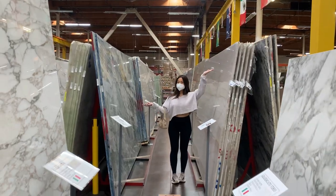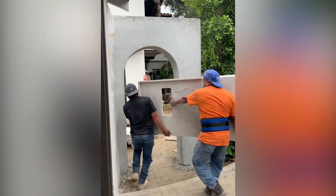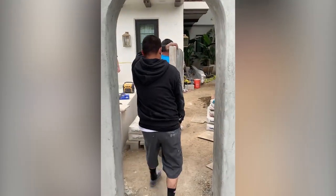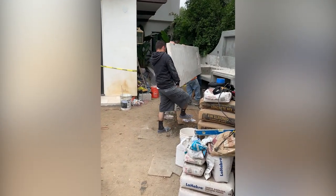Less than a week after giving birth, we took a trip to MSI to pick the stone for the outdoor kitchen countertop. We decided to go with Taj Mahal, which is a really beautiful quartzite. We went with the brushed finish rather than polished because we thought it would look more authentic in the space and blend in nicely with all the stucco.